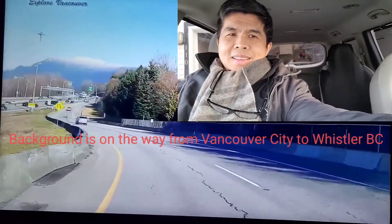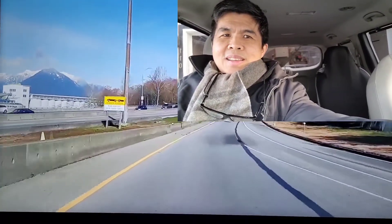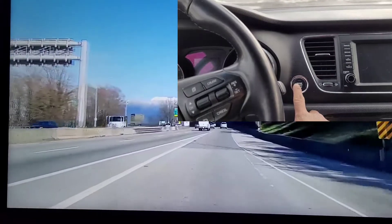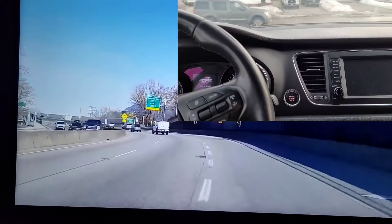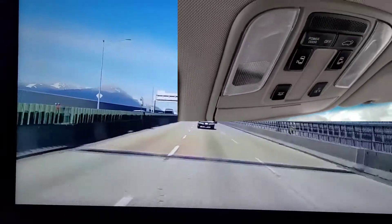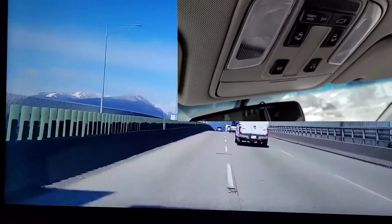Alright guys, let me show you how this Kia Sedona operates and its features. Let's start — it's a push button start engine. There you have it, the engine is running.